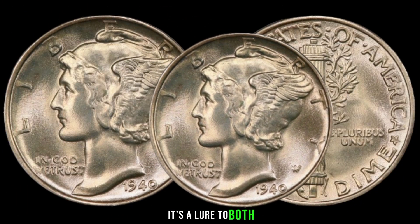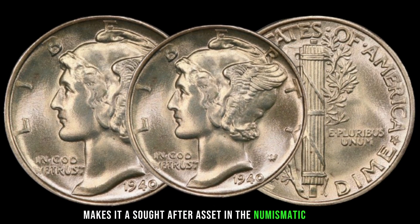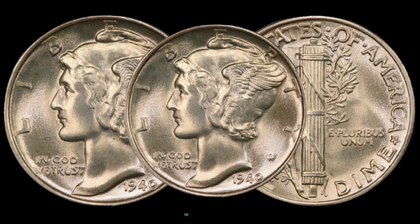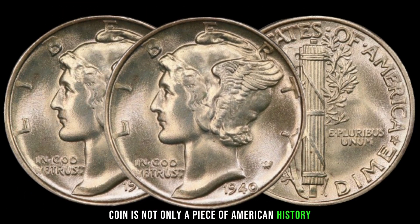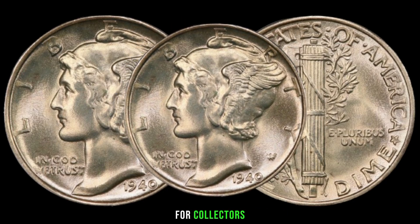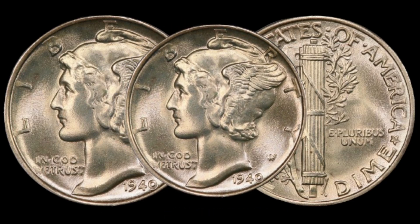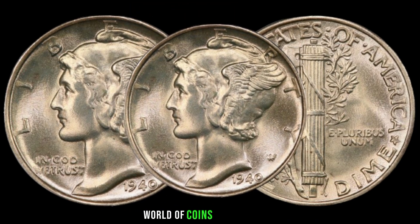The 1941 dime coin's allure to both collectors and investors makes it a sought-after asset in the numismatic world. The 1941 dime coin is not only a piece of American history, but also a potential treasure trove for collectors and investors alike. Stay tuned as we continue to explore the fascinating world of coins and currency.